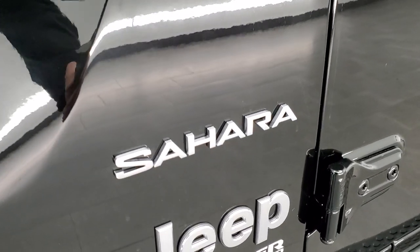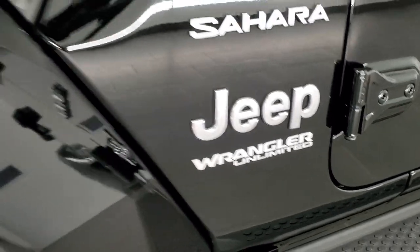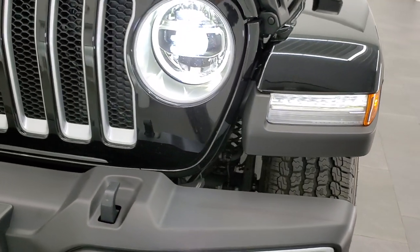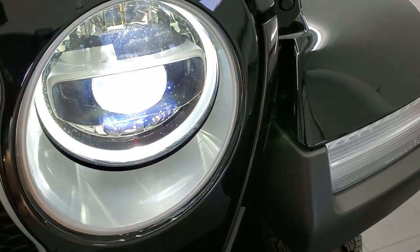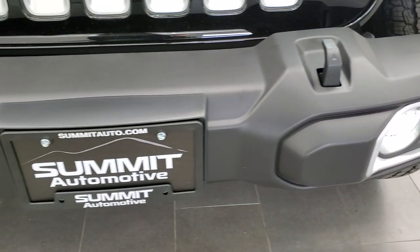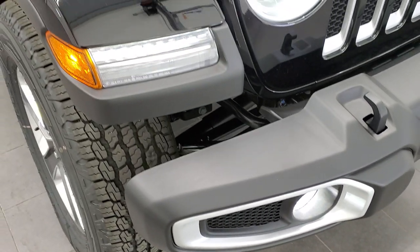I do like the block lettering on that Sahara logo, and the Jeep and Wrangler Unlimited badging on the side. This one does have the LED lighting group, so you get the LED running lights in the fenders, LED headlamps, LED halo lights, and the LED fog lamps — a lot brighter than the old halogen ones. That is an option on this vehicle.